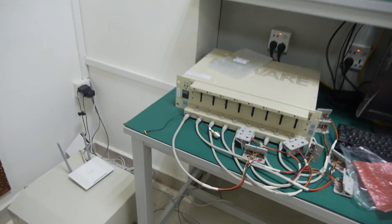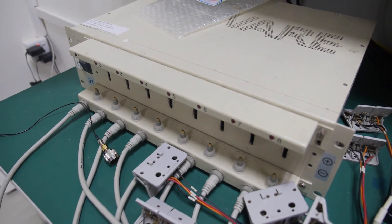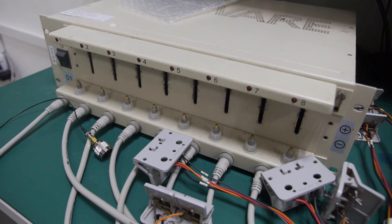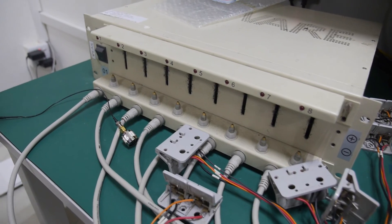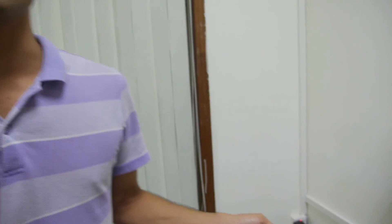So what are you showing around here? This is our lab for reliability testing. What is this machine? This is for the battery capacity test — to see if the battery capacity is sufficient when we release the product.